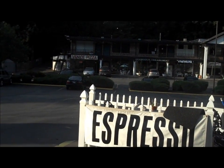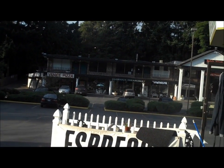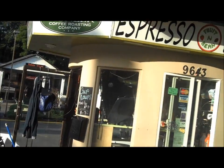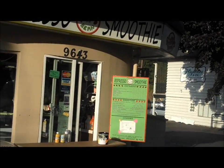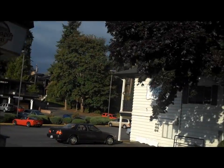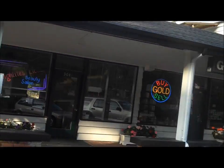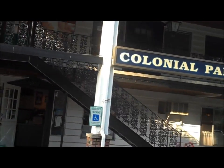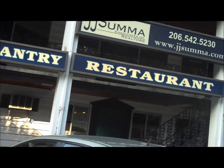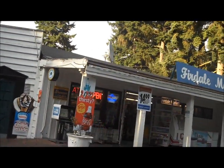And across the street is Ferndale Village with a bunch of businesses. Espresso shop — drive-thru espresso shop. And an antique store, Colonial Pantry restaurant, and a little grocery store market down here.